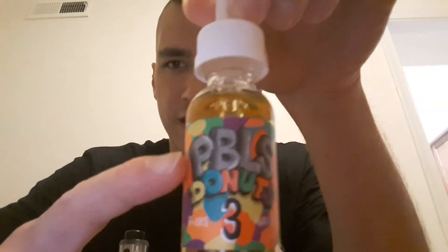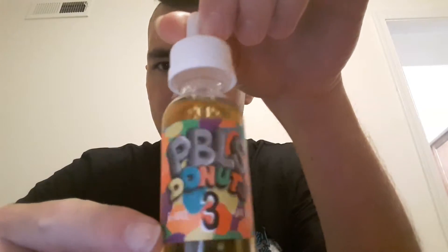But I'm not getting that cereal vibe too much. To me, you get the donut vibe and then you get like a fruity vibe - kind of tastes like strawberry milkshake. That's what I get: a donut with strawberry milkshake vibe. I don't really get the fruity pebbles aspect from it. I'm assuming that's what they're aiming for, especially with the Flintstones-kind-of font on it.